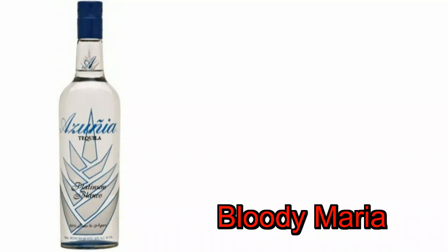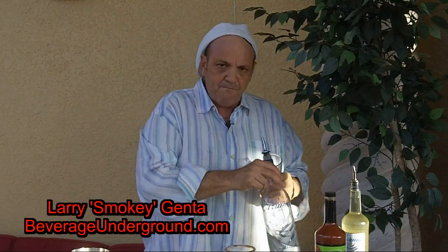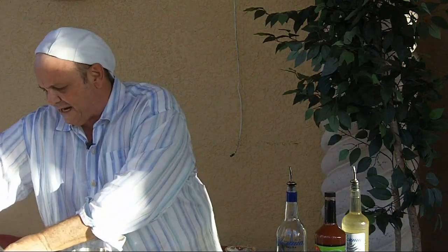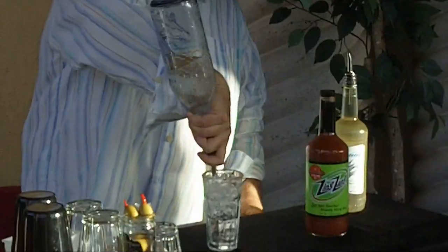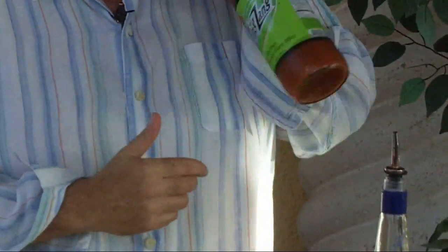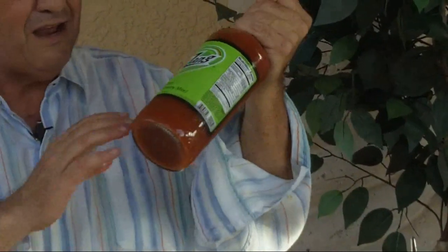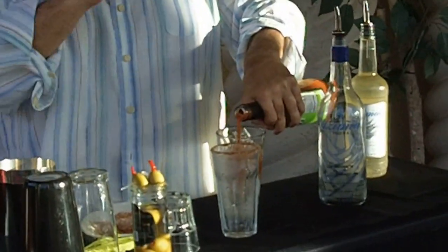I love to have a Bloody Maria on Sunday mornings. Sure, there's plenty of time to drink vodka, but if you get a real high quality product like Azunia — 100% certified organic, all the real good agave, Blue Weber Agave — you can make a drink that's really like a neutral spirit almost. I'm going to be using Zing Zang. You've probably heard about it. It's got some real great taste to it. A little bit spicy, but we're going to spice it up just a little bit more.